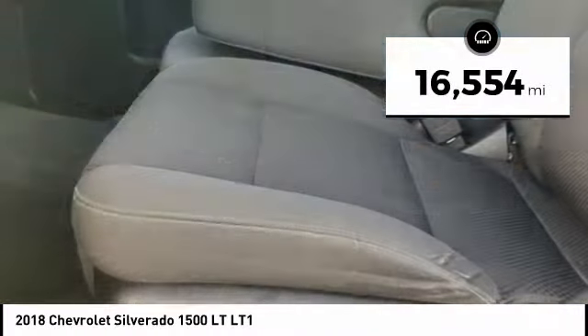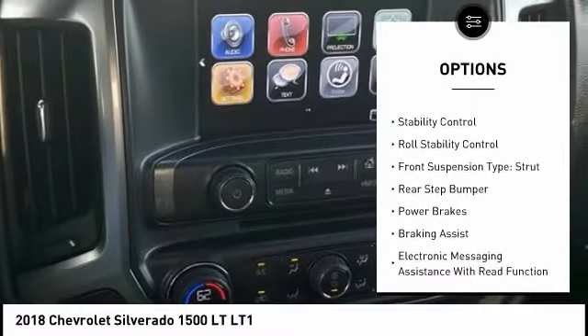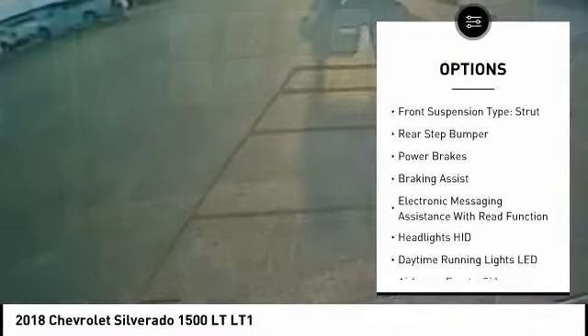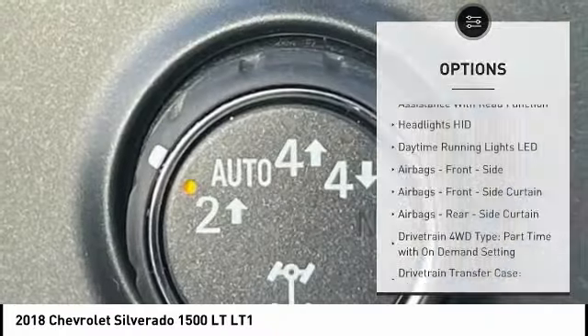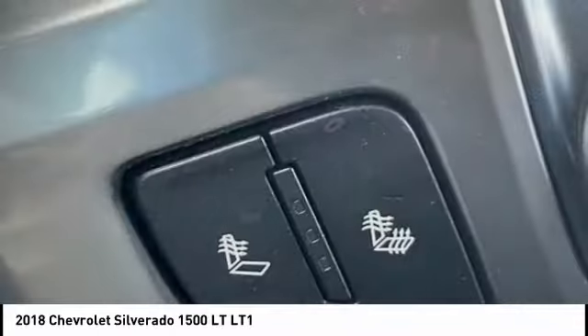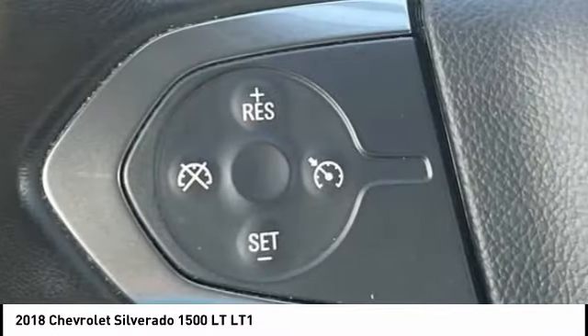Here are some of this vehicle's great options: power windows with safety reverse, active grille shutters, traction control, stability control, roll stability control, front suspension type strut, rear step bumper, power brakes, braking assist, and electronic messaging assistance with read function.